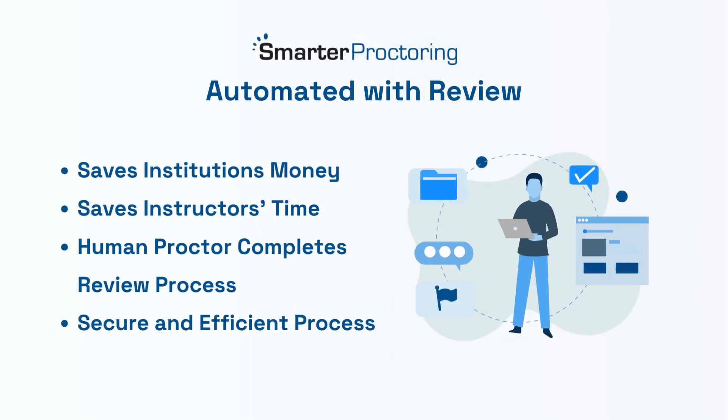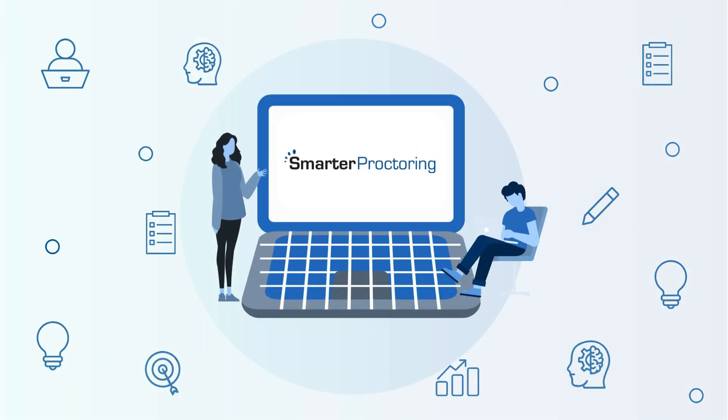Automated with review saves institutions money and instructors time by having a human proctor complete the review process, ensuring accurate flags and providing incident reports only when necessary for a secure and efficient process. Choose Smarter Proctoring for a seamless, secure, and cost-effective exam solution that empowers students with flexibility while saving instructors time.